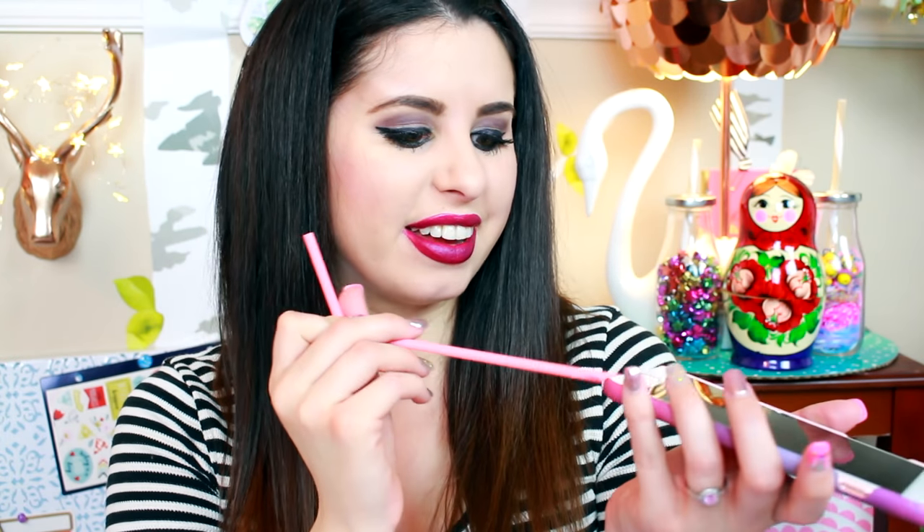This next hack involves a straw. I like to use a straw to blow out all of these little holes on the phone to get the dust out of them. It's not only precise, but it keeps you from getting spit inside of these little holes. It's just a great way to clean out your phone and make sure it works perfectly.